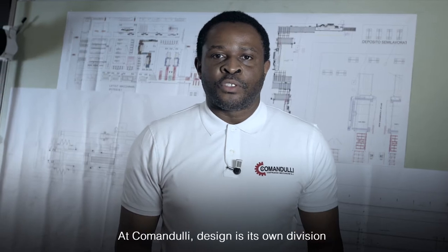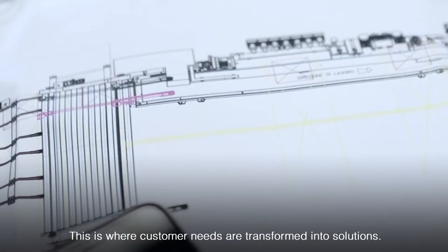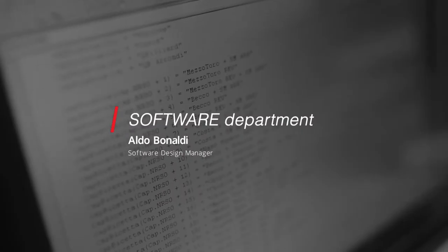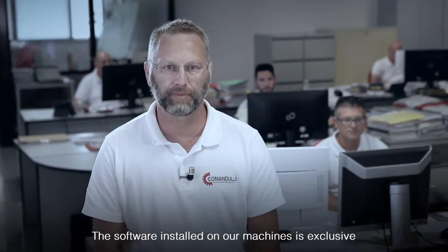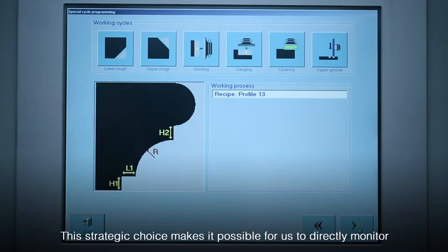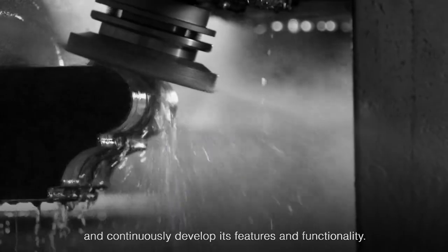In Comandulli, design is a true research and development department. Customer needs are transformed into solutions. The software that equips our machines is exclusive because it is conceived and developed entirely within this department — a strategic choice that allows us direct control and continuous development of working functions.